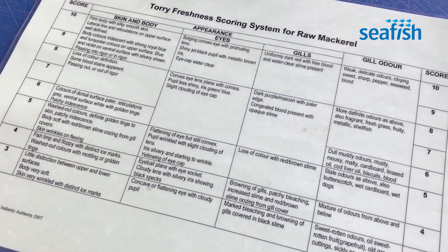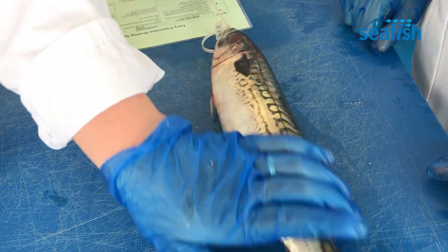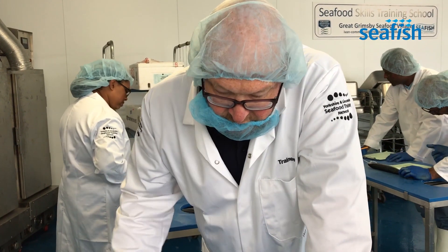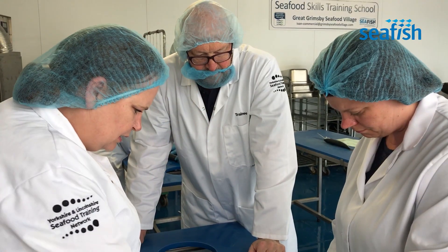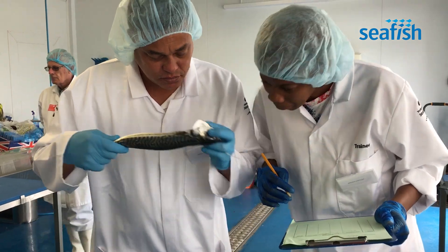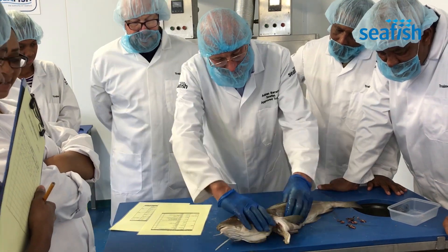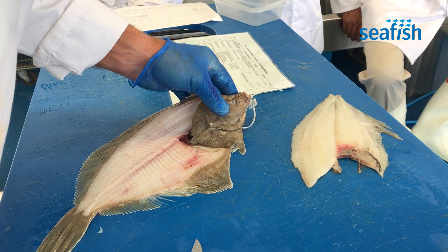There are two main scoring systems that are internationally recognised. There's a scheme called the TORI scheme, which can be used for both raw fish and cooked fish. It's been in existence for over 60 years. There is also a newer scheme called the Quality Index Method, which is used just for raw fish, but they are similar in that they use the same descriptions in the way that we describe and assess fish quality.